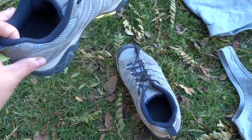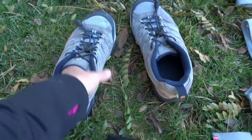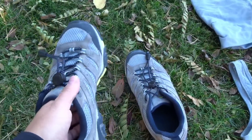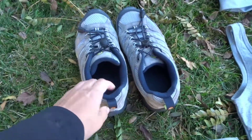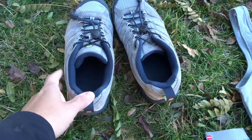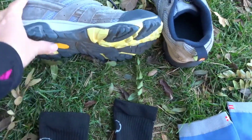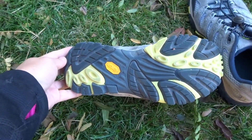Here are my shoes. I'm gonna start with my favorite — the Merrell Moabs 2. These are very lightweight; they actually weigh as much as the Altras that everybody wears. They're very breathable but very strong — they're made for hiking so they have Vibram soles.